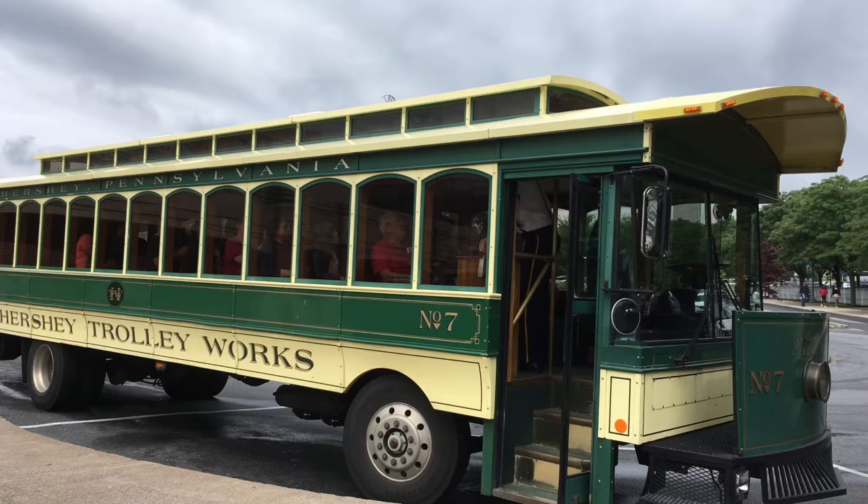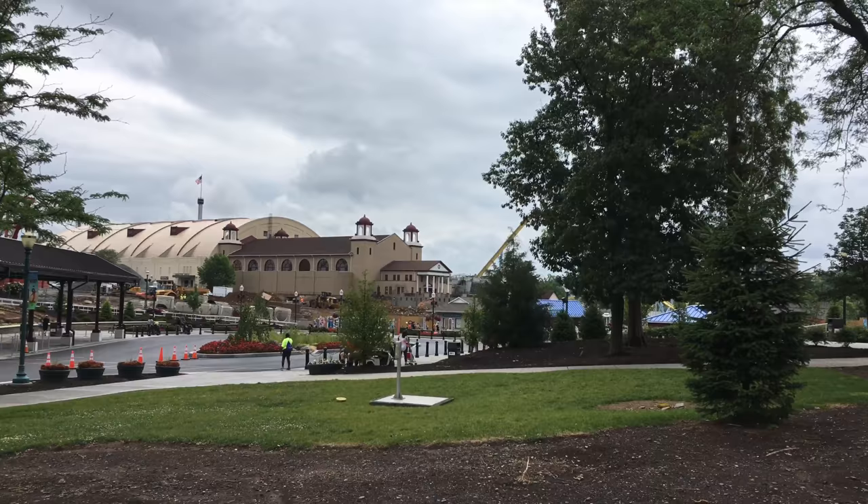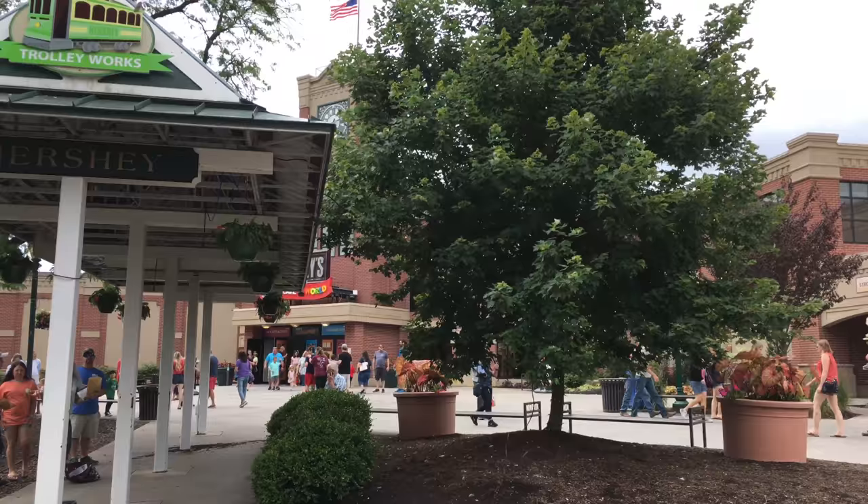Another wonderful attraction that we experienced is the Hershey Trolley Works historical tour. You ride on a trolley-themed shuttle bus and explore present-day Hershey, learning its history and the inspiration behind it all. Let's enjoy a few minutes of the tour, which is over 60 minutes long.